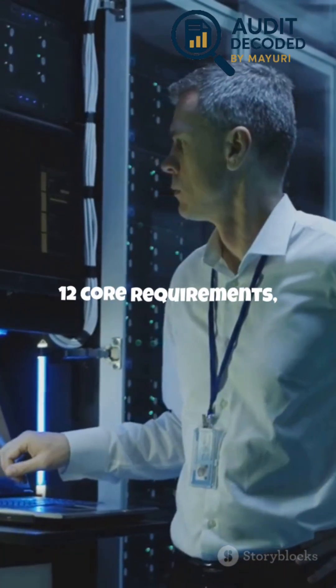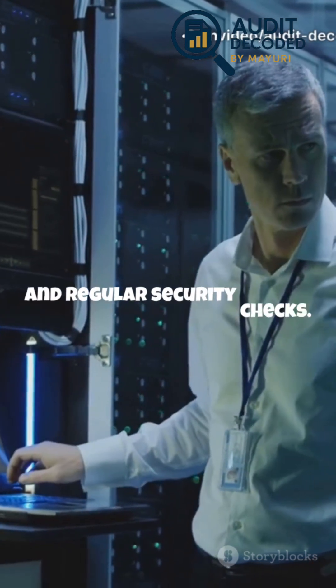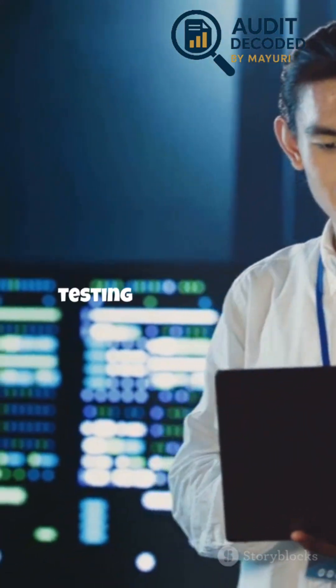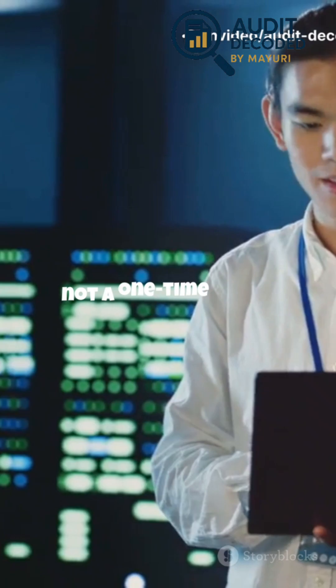PCI DSS is built on 12 core requirements, covering everything from firewalls and encryption to staff training and regular security checks. These aren't just technical steps — they're habits that need to be part of your company culture. Training your staff, updating your systems, and regularly testing your defenses are all part of staying compliant. It's an ongoing process, not a one-time event.